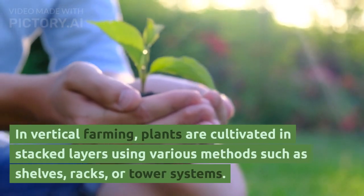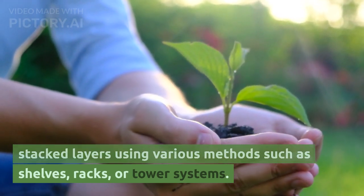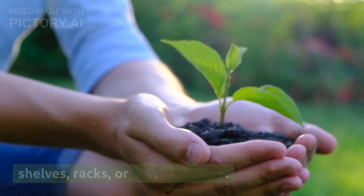In vertical farming, plants are cultivated in stacked layers using various methods such as shelves, racks, or tower systems.